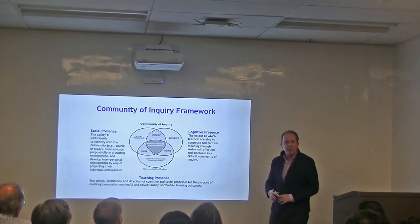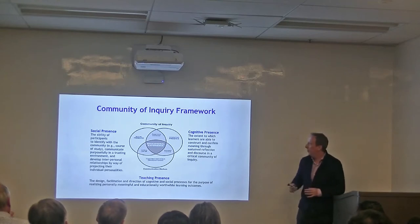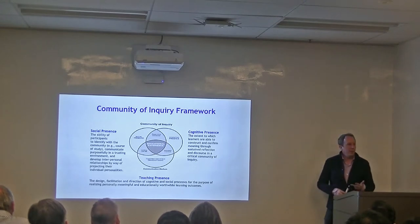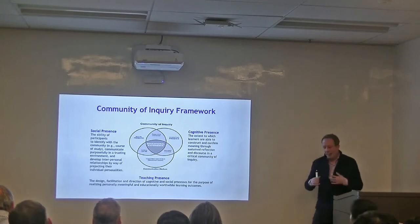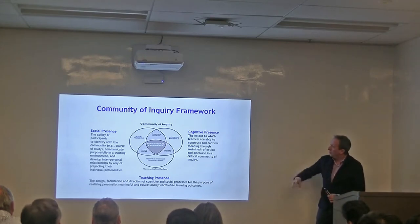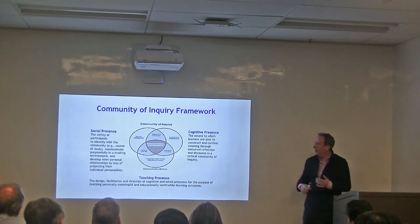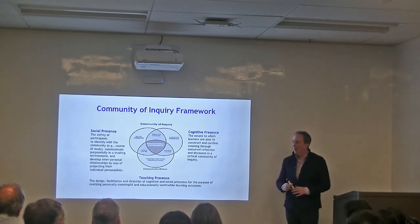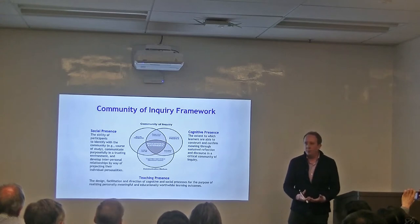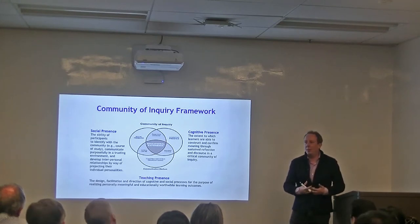I'm going to briefly introduce the Community of Inquiry framework. I won't go into too much detail, but I'll draw your attention to the three main components: social presence, cognitive presence, and teaching presence. These are quite important if you want to design different ways of using different modes of delivery and for pedagogical design. Social presence is the ability of participants to identify with the community, communicate in a trusted environment, and develop interpersonal relationships. Basically, how are you allowing people to have their own identity in the classroom and connect in different ways?